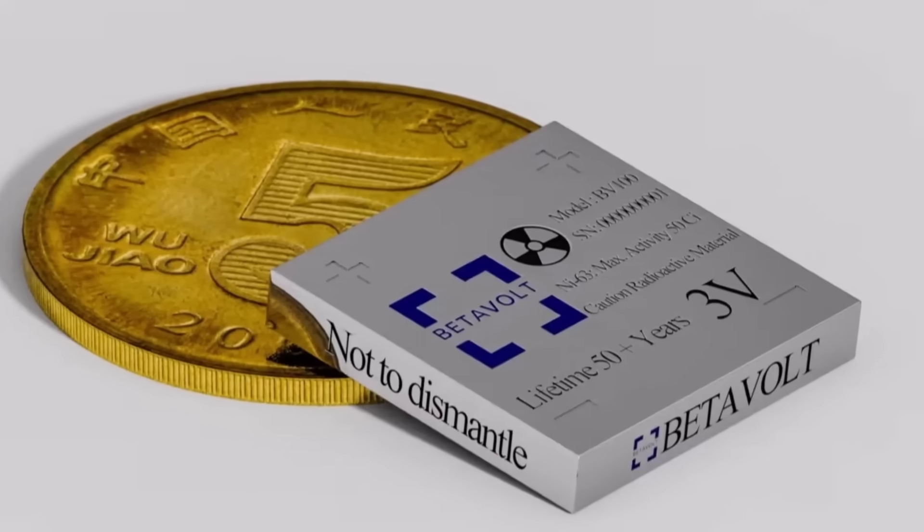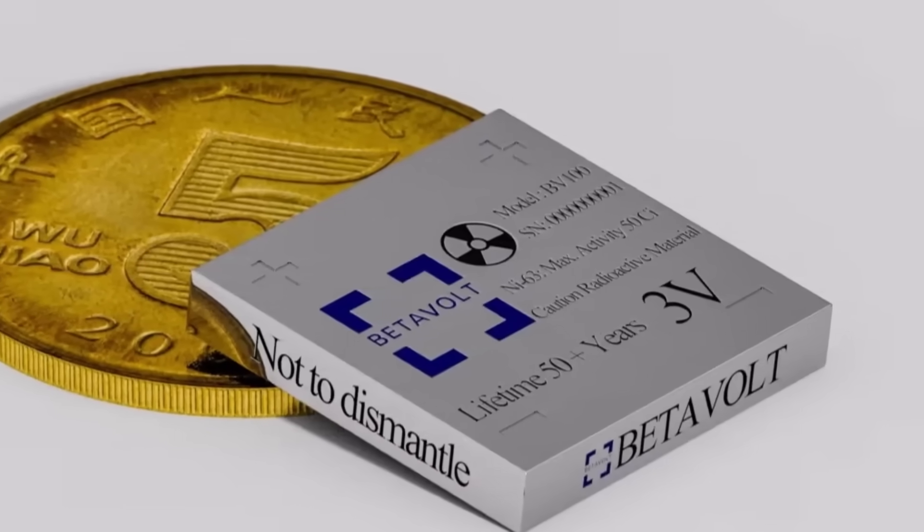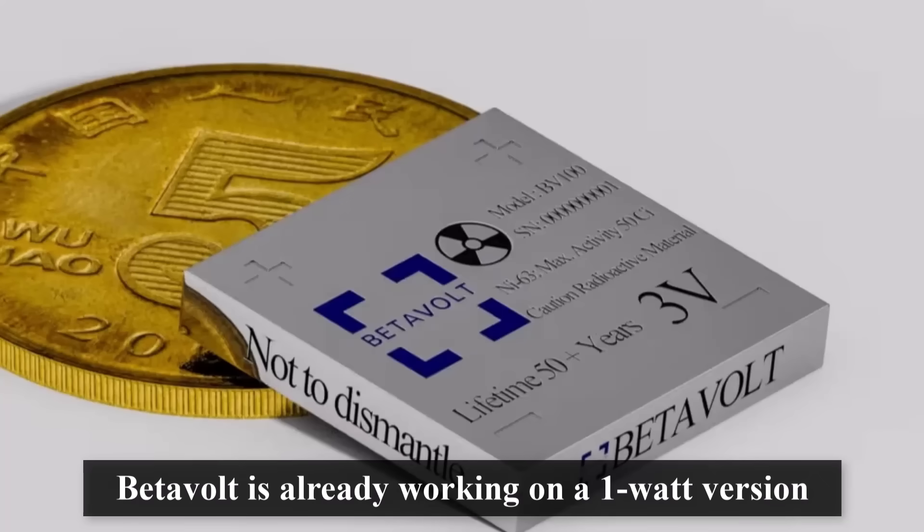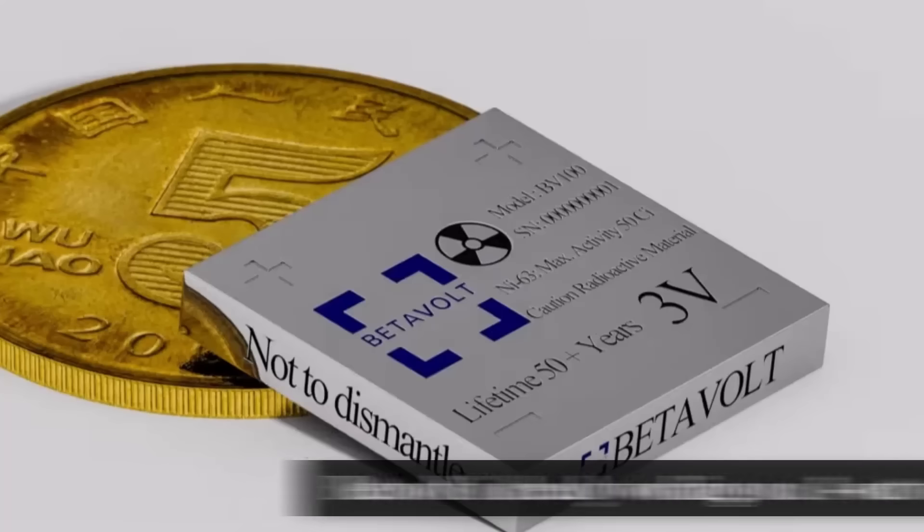Right now, the BV-100 only produces 100 microwatts at 3V, which is not enough for phones or cars. But the company Betavolt is already working on a 1W version, which could power drones, small medical devices, implants, AI systems, and even satellites.